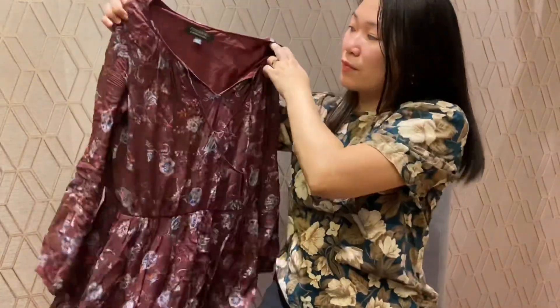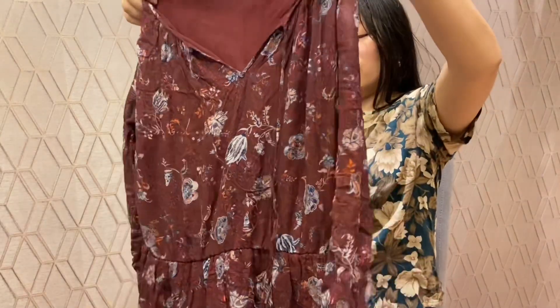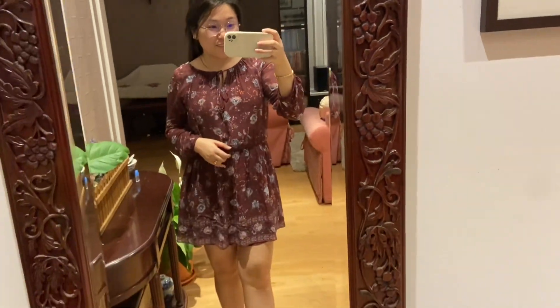One of my favorites from this haul is this dress — it's burgundy and the material is really nice and flowy. The sleeves are sheer and inside it's got lining. It's from Forever New and it's size 8, made in China. It fits me quite well — I am a size 8. The style is a little dated, but there's nothing wrong with wearing something that's not trendy as long as it fits your style and you like it. I really enjoyed wearing this dress the whole day.